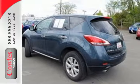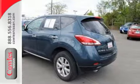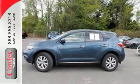Plus, it has remote keyless entry, cruise, and climate control. Take to the road in this Nissan Murano.